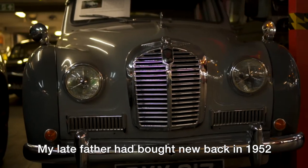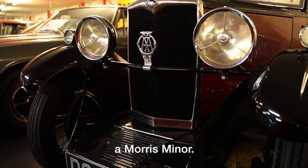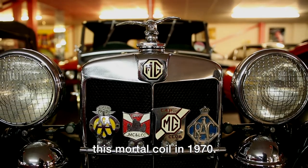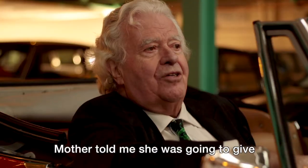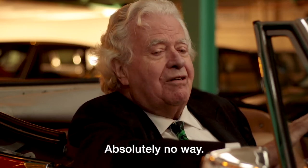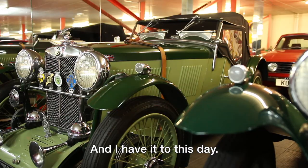My late father had bought new back in 1952 a Morris Minor, and unfortunately he departed this mortal coil in 1970. My mother told me she was going to give dad's Morris to my younger sister — absolutely no way — and I have it to this day.